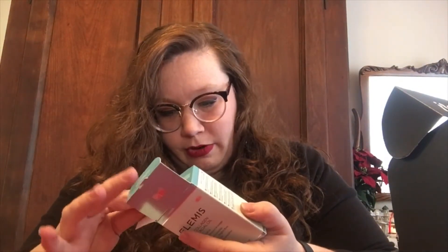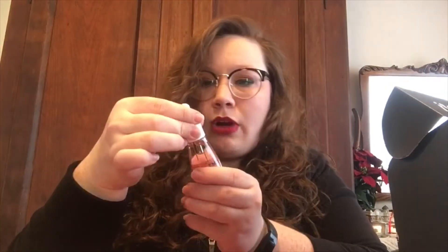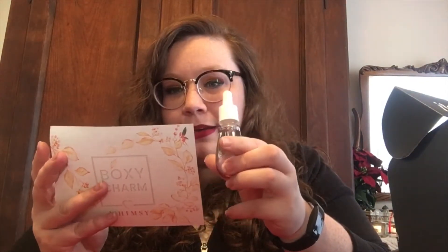The second item is the Elemis Pro-Collagen Rose Facial Oil. I am very, very excited about this. It comes in a nice box. I've always wanted to try rose facial oil. Oh, that smells good — of course it smells like rose! The bottle is very pretty and it comes with a dropper. This is actually a $79 bottle right here.